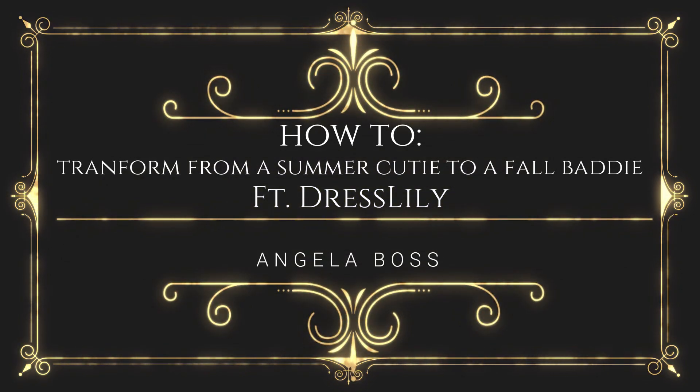You guys know I get really excited whenever I have a clothing haul. As you can tell from the title, we have a Dresslily haul for you guys. If you've been following me, you know that I have shopped from Dresslily in the past — I'll link that video down below. This time is a very special haul because Dresslily actually reached out to me. They wanted me to pick out some of their dresses to try on, review, and share my thoughts with you guys.